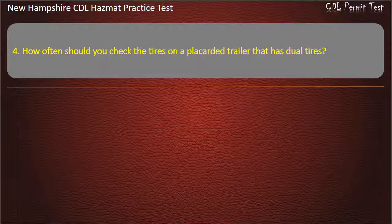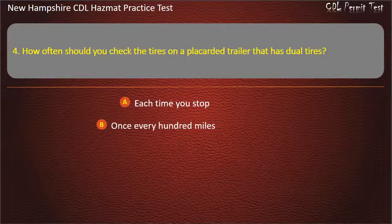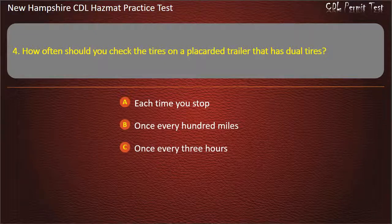Question 4. How often should you check the tires on a placarded trailer that has dual tires? Options: each time you stop; once every 100 miles; once every 3 hours; or start of each day and every time you stop. Answer: Start of each day and every time you stop.